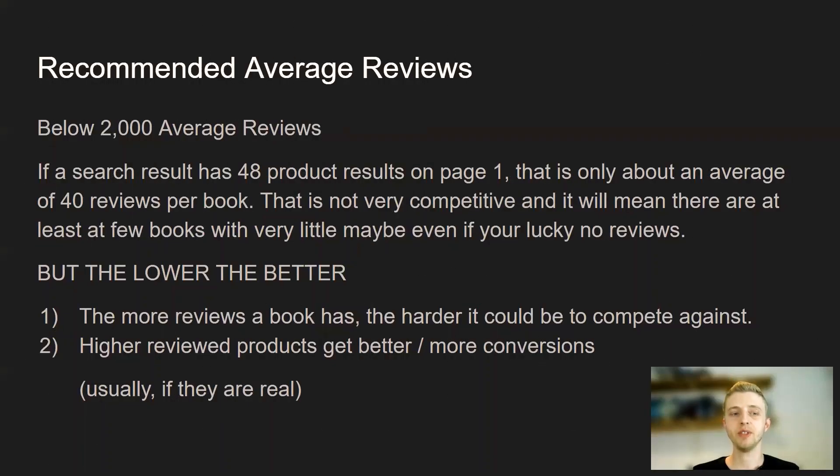For recommended average reviews, we look for niches that have an average of less than 2,000 reviews. If a search result has 48 products on page one, that's only about an average of 40 reviews per book. That is not very competitive and it will mean there are at least a few books with very little — maybe even no — reviews. The lower the average reviews, the better your chances of ranking on page one because there's less competition and those books are less established. So you want to find niches that have books on the first page with very little reviews so you have a good chance of competing.